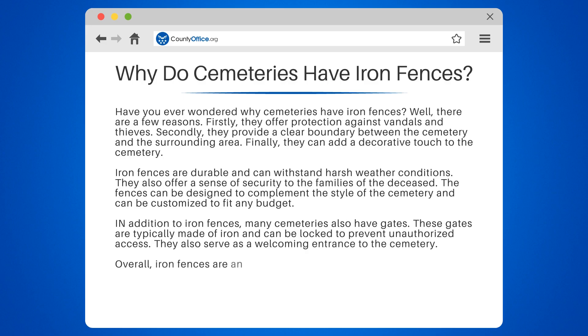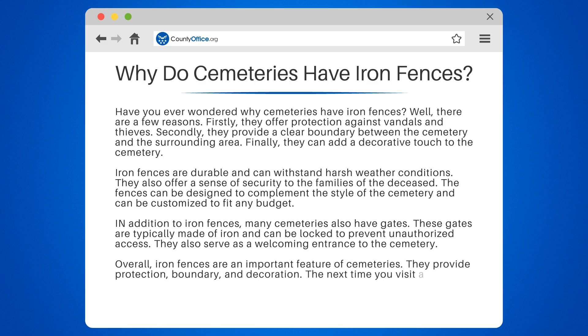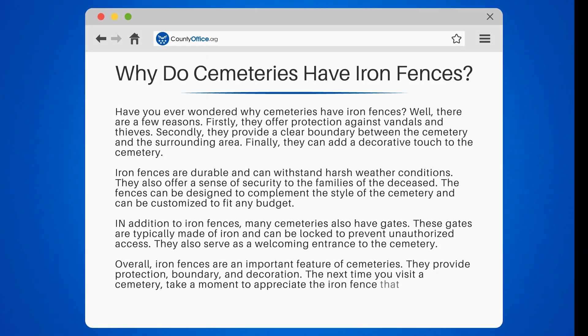Overall, iron fences are an important feature of cemeteries. They provide protection, boundary, and decoration. The next time you visit a cemetery, take a moment to appreciate the iron fence that surrounds it.